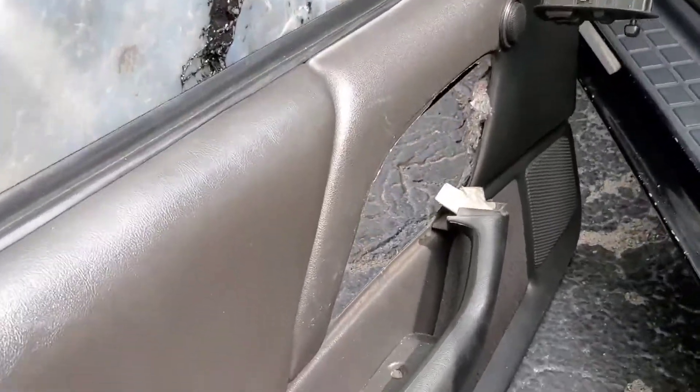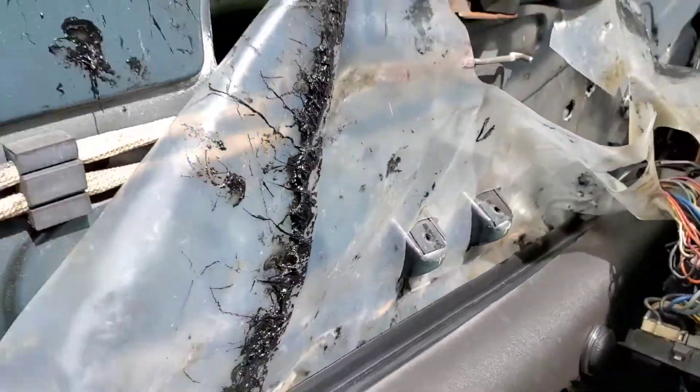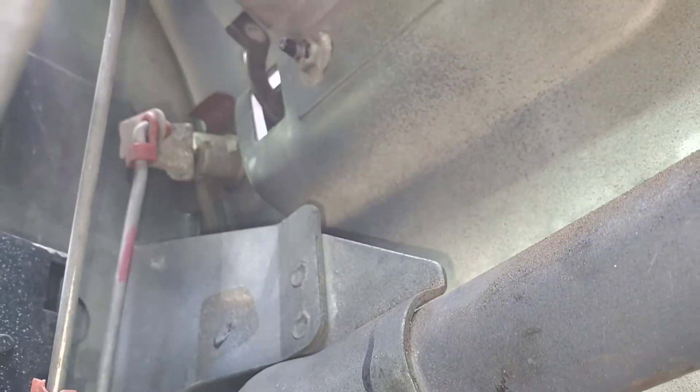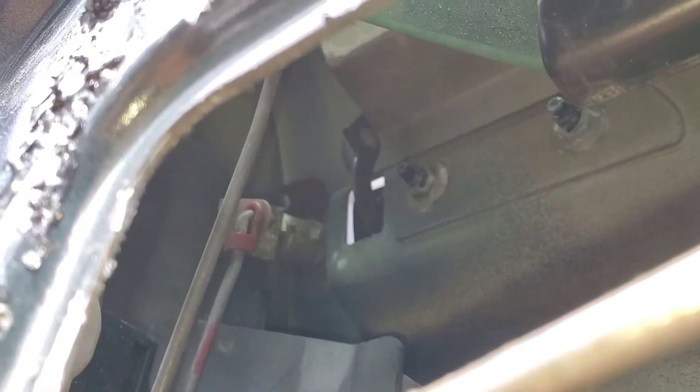I took the door apart over here, and for you guys watching this, you might already be vets at this or maybe not. If you go inside here — let me try to put the light on for you guys so you can see it — if you go up in here you're gonna see a rod right there. It's very hard to get this camera in here guys, so bear with me.